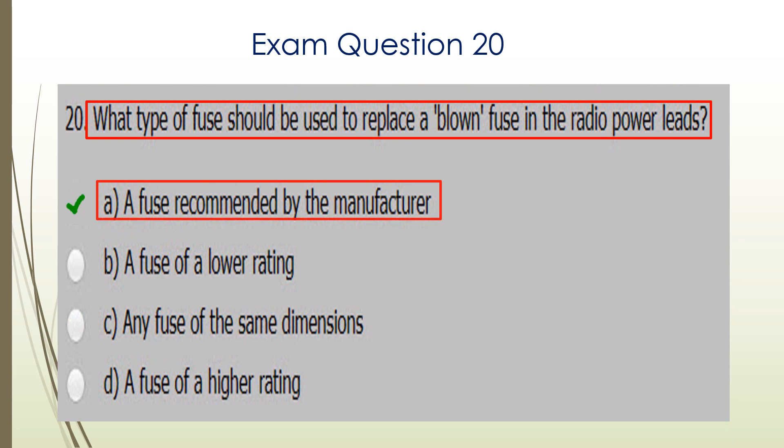Question twenty. What type of fuse should be used to replace a blown fuse in the radio power leads? You should only use fuses recommended by the manufacturer. So A is the correct answer.